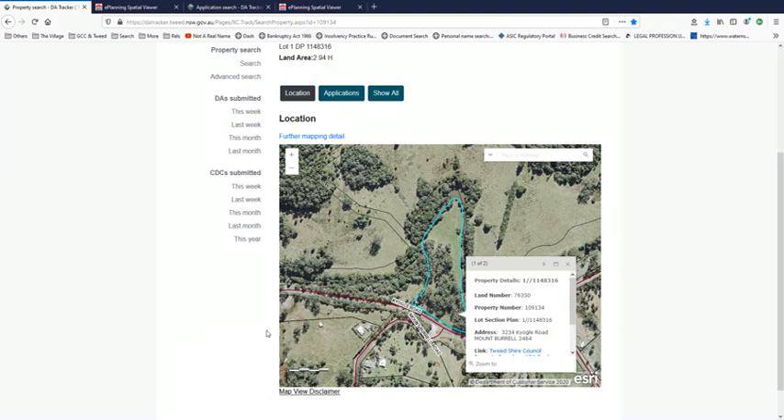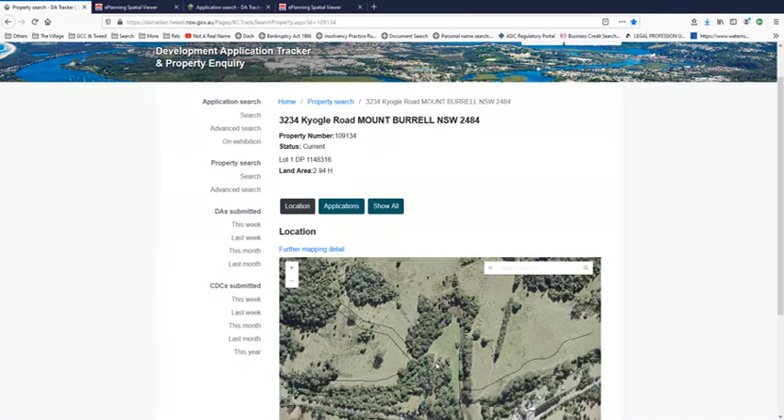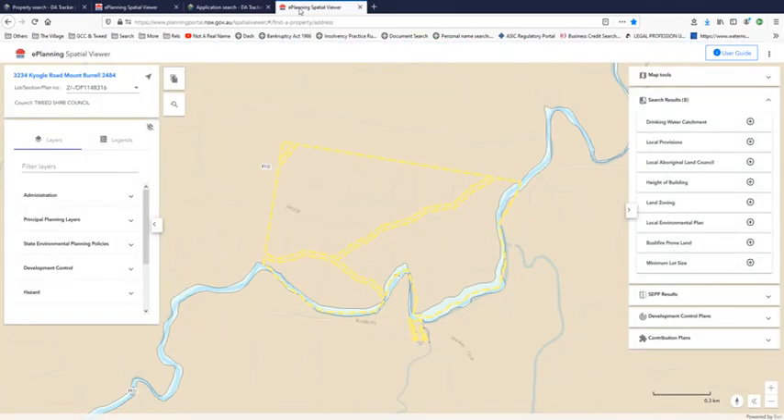That brings to mind something Mark McMurtry said in a video with Max a few months ago — he mentioned he had a few things he didn't want to mention because he didn't want to give away the game, so to speak, but it was to do with rezoning. What could possibly be going on at the council where lot 1 at 3234 Kyogle Road has essentially disappeared from their site? It exists — we know it exists, we're looking at it. So why is there nothing that brings that up distinct from the development? You follow all the links and end up straight back at the development lots. Where is lot 1?